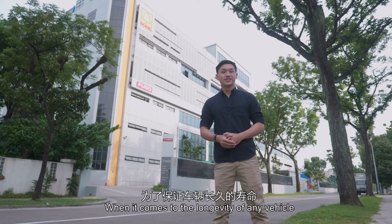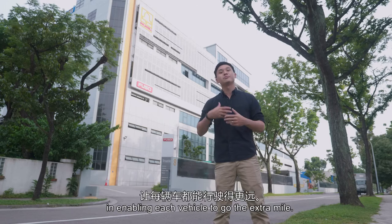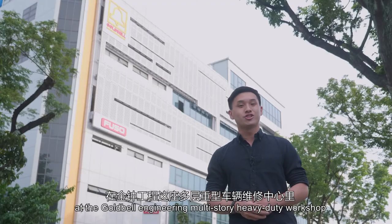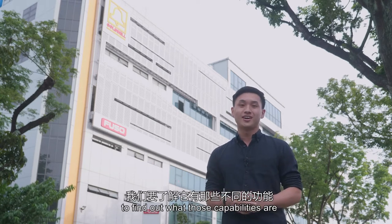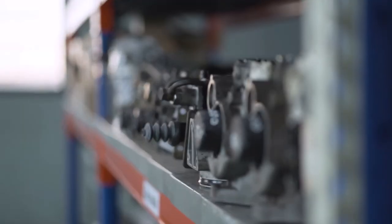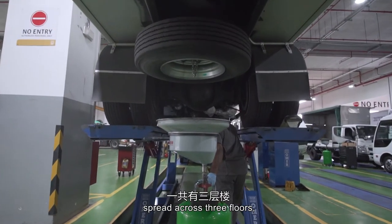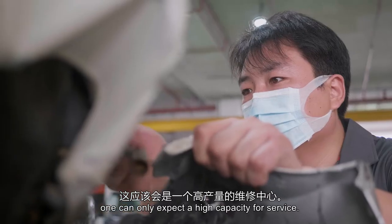When it comes to the longevity of any vehicle, having access to capable after-sales services is critical in enabling each vehicle to go the extra mile. That's why we're here today at the GoBell Engineering Multi-Story Heavy Duty Workshop to find out what those capabilities are and how they all integrate together. In a space as large as three football fields spread across three floors, one can only expect a high capacity for service.